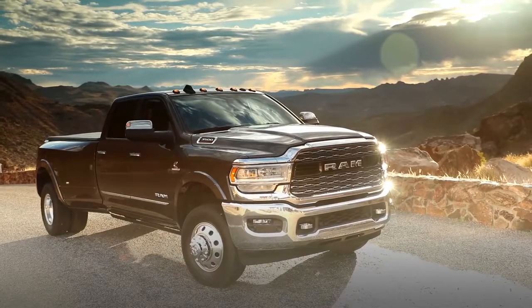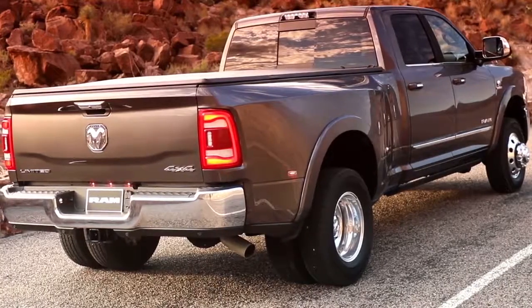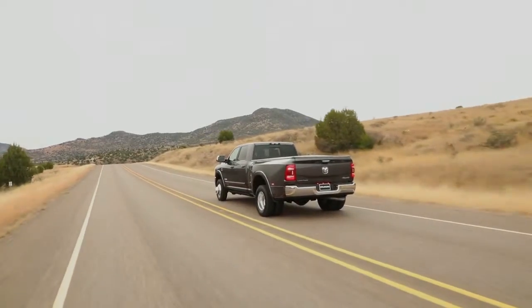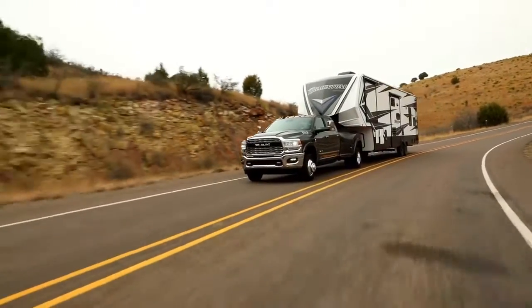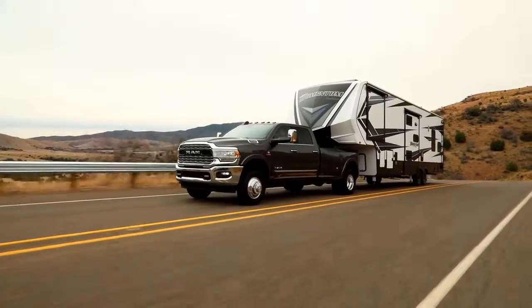The Ram 3500 is outfitted with exterior features designed to help you bring along all the tools and equipment you need for the job. It offers an available factory-installed rear axle structural crossmember. This truck is also standard with electronic stability control, allowing your trailer and truck to work together as one heavy-duty hauling machine.